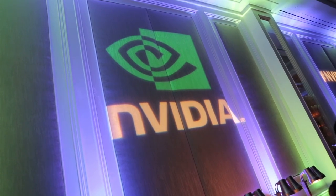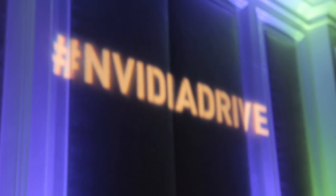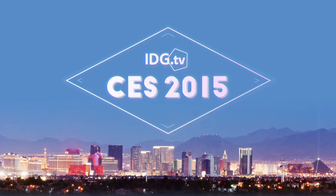A supercomputer from 15 years ago gave you one teraflop performance, and NVIDIA is doing it now for your car. NVIDIA's brand new Drive PX uses two Tegra X1s, announced today at CES, each of them packing one teraflop performance.